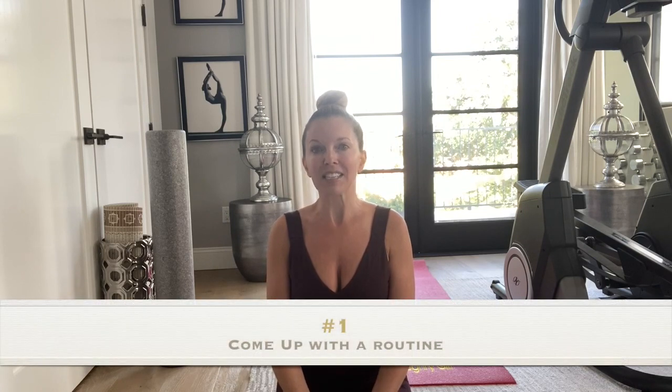I wanted to do a video focusing on sciatica pain because it's something I deal with on a daily basis and I've learned ways to overcome it. It probably started three to five years ago. Recently, within the past year, it got to the point where it was interfering with my everyday life. I thought: I can either sit on the couch and take pain pills, or I can actually get up and do something about it.